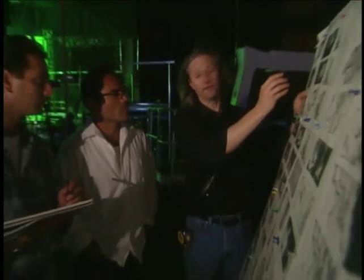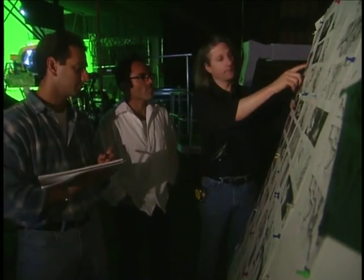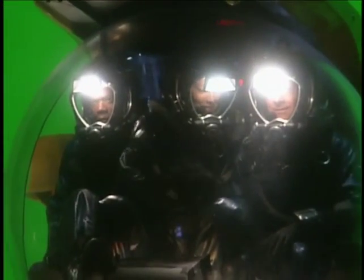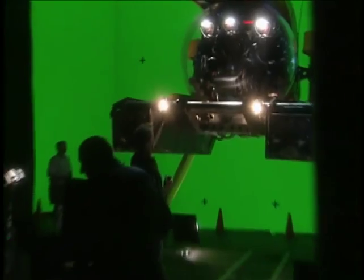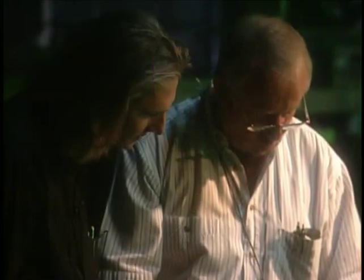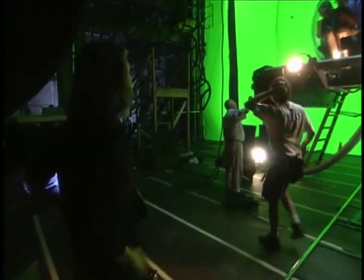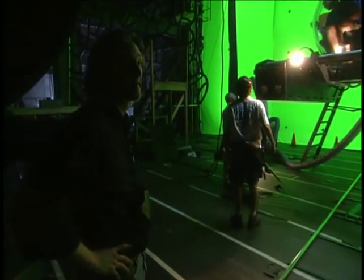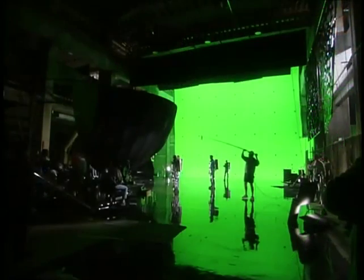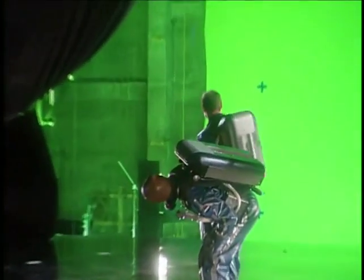I'm Jeff Okun, the visual effects supervisor on Sphere, and I hope to give you some insight into what a visual effects supervisor does on a feature film. Amongst the many roles that a visual effects supervisor plays is an educator, a budgeting technician, an on-set technician, and an overseer of the execution in post-production of everything. You become a resource consultant to almost every aspect of the film.